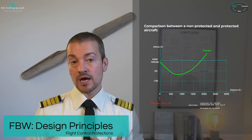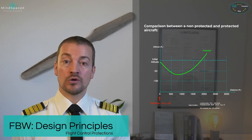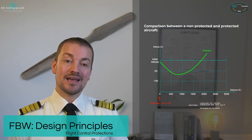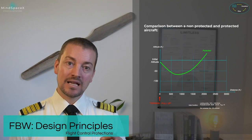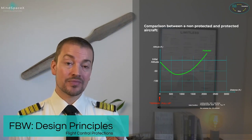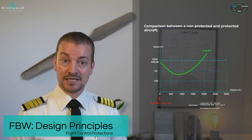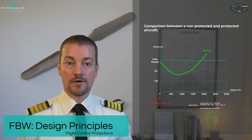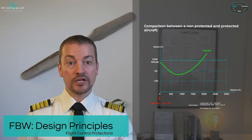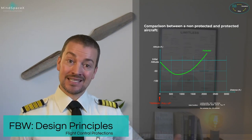As speed decreases and becomes dangerously low, the stall protection may kick in to ensure the aircraft doesn't stall. The aircraft operates to the absolute limit of its ability at 2.5 G's — which is also the limit for transport category aircraft, not an Airbus-specific limit — a limitation no pilot should ever exceed. The computers measure and ensure we are at that limit but never exceeding it, and the system handles thrust and forward speed management.